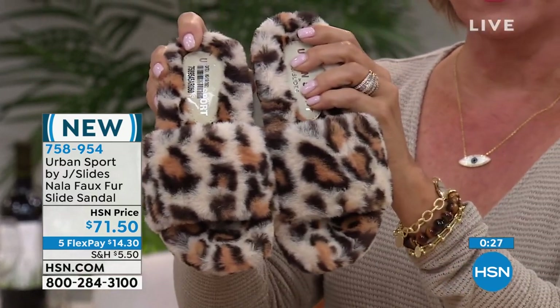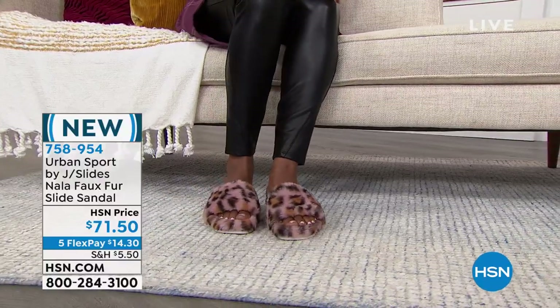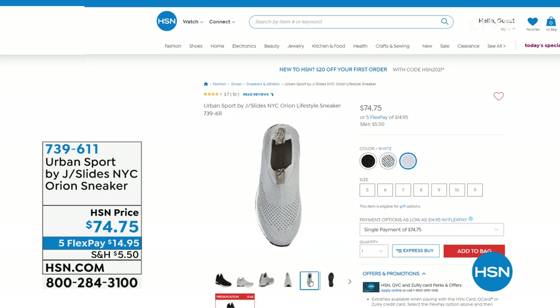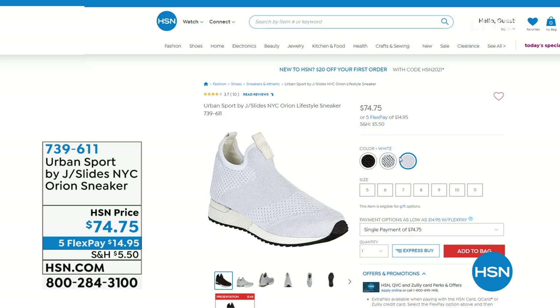This is whole sizes only, as many styles from this brand are. What do you recommend if we're between sizes? Mike: I'd go up on this one. Though if you have a narrower foot, you could go down. There's another sneaker coming up later in the show called Orion — it's like a full sock sneaker that goes up and more around the ankle. We have three great color choices in black, gray, and white. Sizes five through eleven, whole sizes only in the Orion. Item number 739-611 if you want to pre-order.